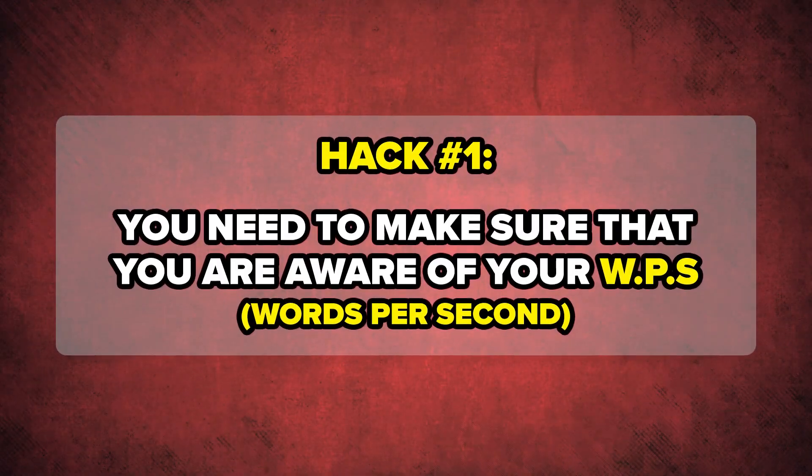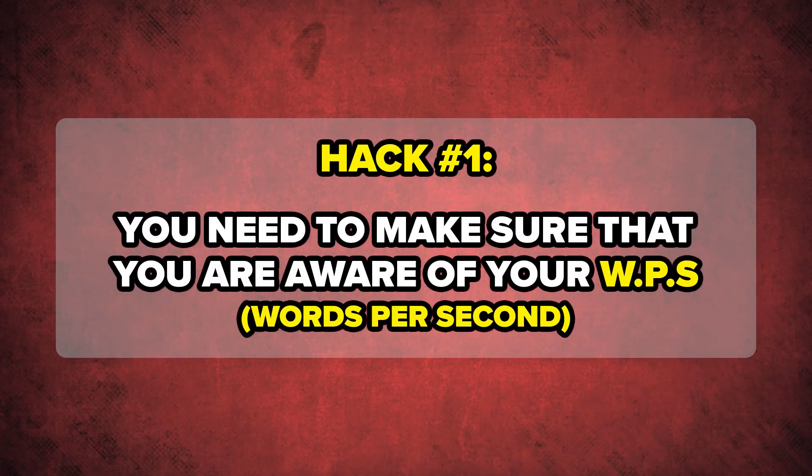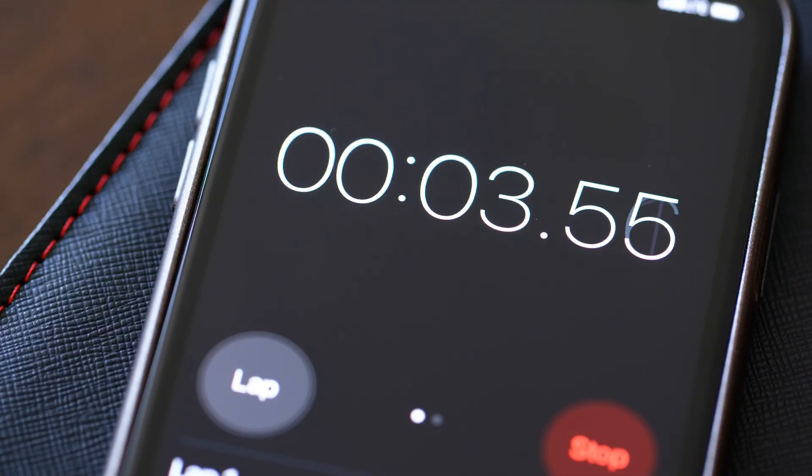Hack number one is knowing your WPS. What do I mean by this? You need to know how many words you're speaking every second on YouTube. The easiest way to determine this is to watch the first 10 seconds of your video and then watch the first 10 seconds of one of your competitors' videos. This is going to reveal to you how many words you're speaking every 10 seconds. Believe it or not, this really matters.